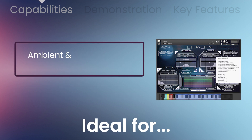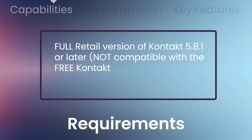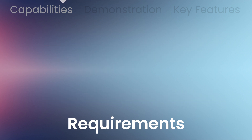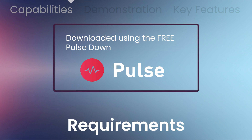Ideal for ambient, minimal music, cinematic underscore, TV music, and video game music. Requires the full retail version of Kontakt 5.8.1, not compatible with the free Kontakt player. Downloaded using the free Pulse Downloader application at PulseDownloader.com.